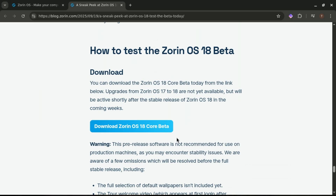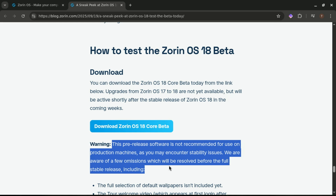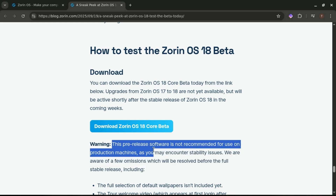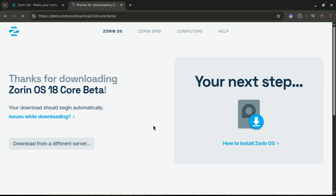This release comes with long-term support until April 2029, providing users with a stable desktop environment for years without the need for frequent major upgrades. Note that this is pre-release software and isn't suitable for daily use or production environments, but if you'd like to try it out and share feedback with Zorin, you can download the ISO.